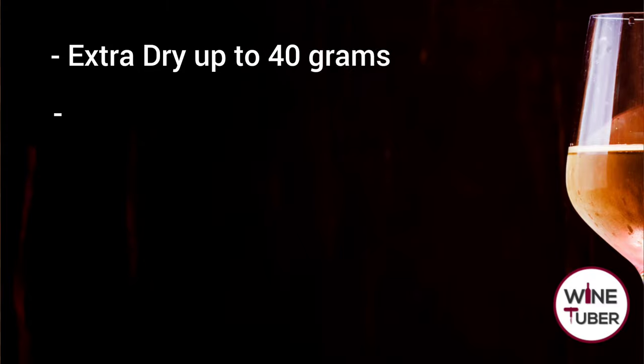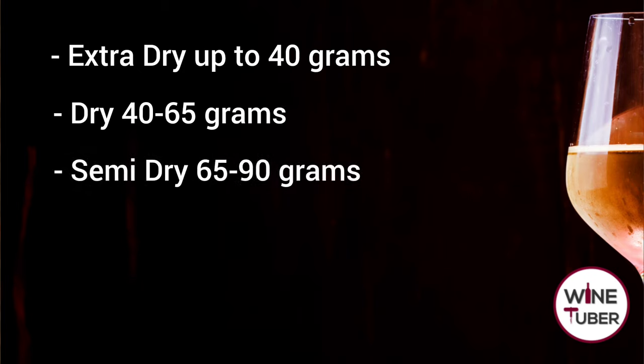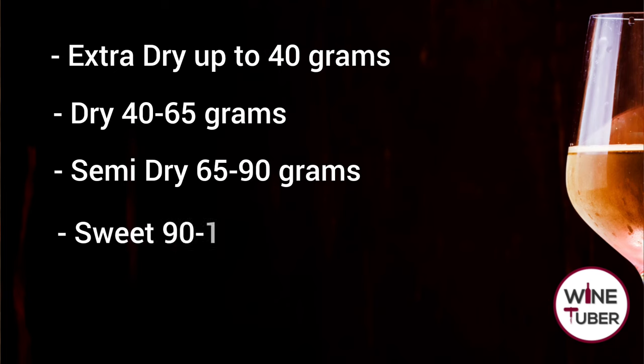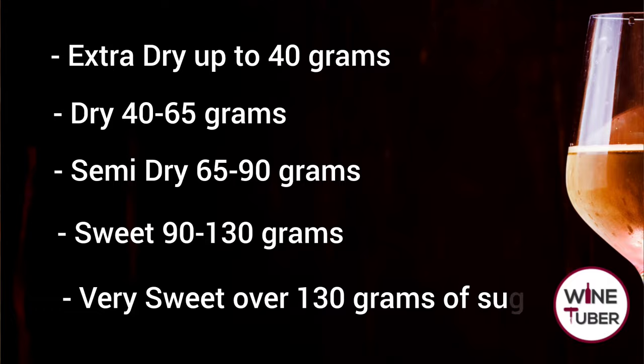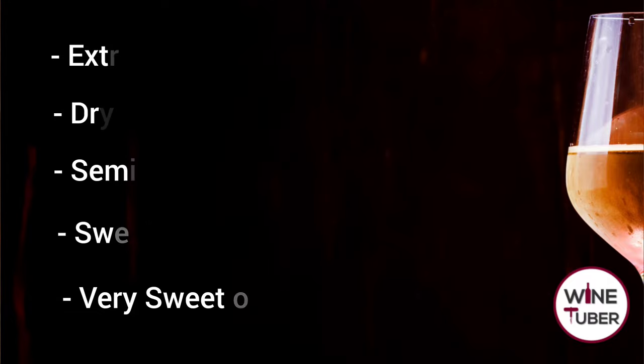White ports are also categorized by the level of sweetness. Extra dry contains up to 40 grams of residual sugar per liter, dry is between 40 to 65 grams of sugar, semi-dry is around 65 to 90 grams, sweet is between 90 to 140 grams, and finally white ports with over 140 grams of residual sugar per liter are called very sweet.